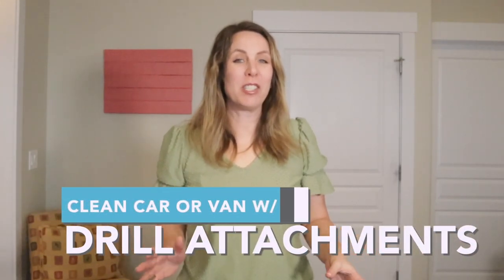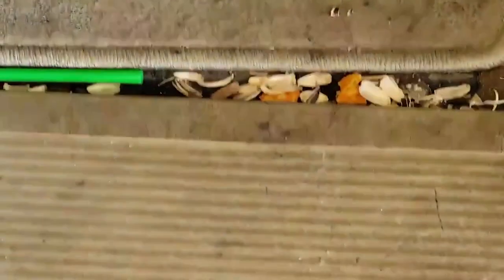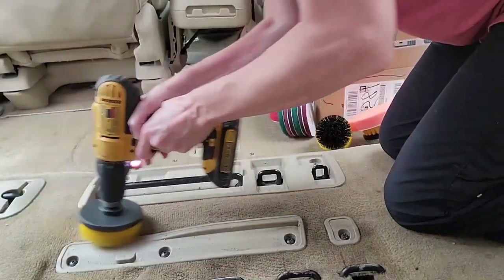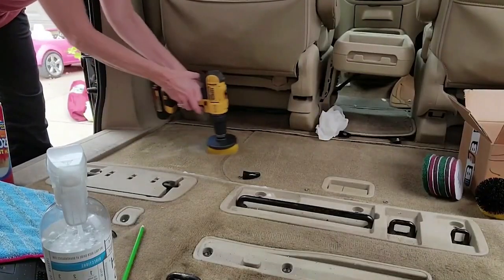Drill attachments that do the scrubbing for you. I don't have these with me because Diana has them, but she used them in her dirty mom van to get out stains in the carpet. If you're like me and don't like to scrub, anything that makes it easier is a big win. The attachments are different kinds of scrub brushes, but you can also use them on dirty baths, showers, and sinks.